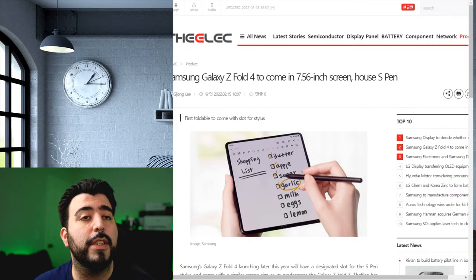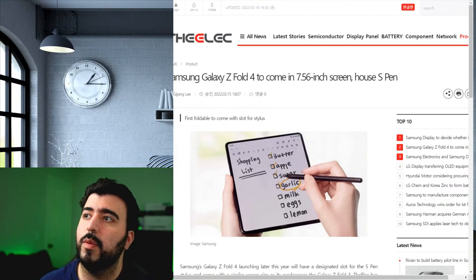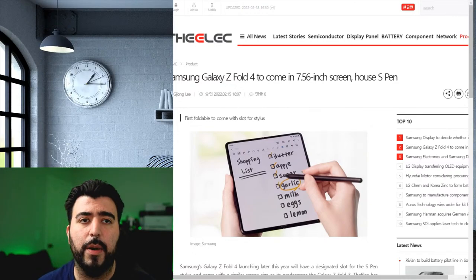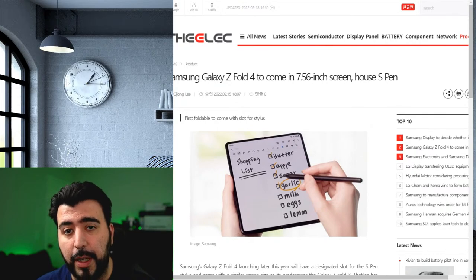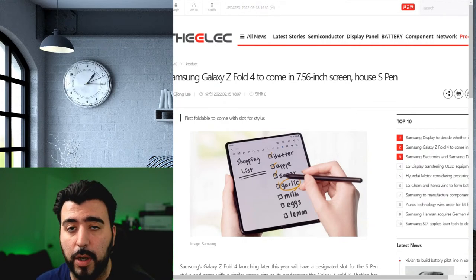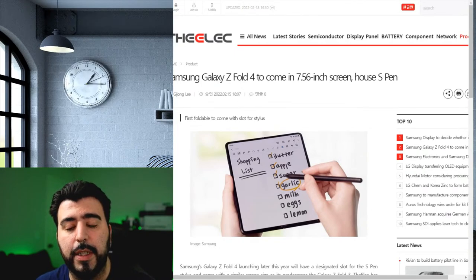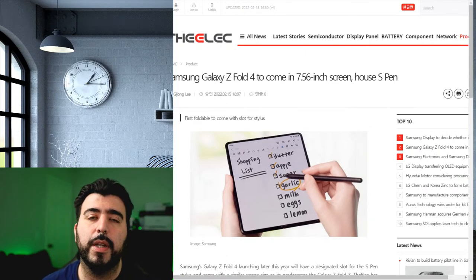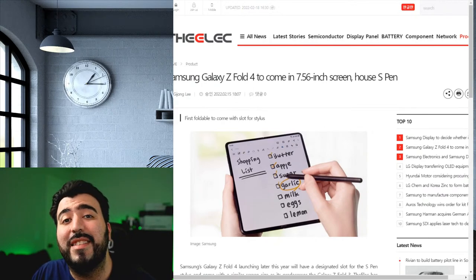As of right now there are two different versions — one version does house the S Pen but has a slightly smaller battery. So my question is: would you rather have a built-in S Pen with a slightly smaller battery — maybe 200 milliamps less — versus no built-in S Pen but with the same battery as the Z Fold 3? This is not going to be a battery increase regardless.